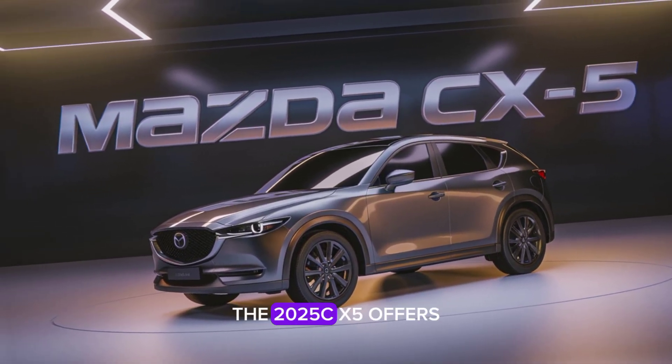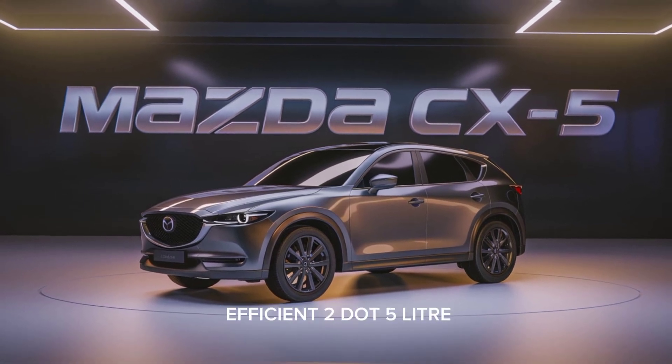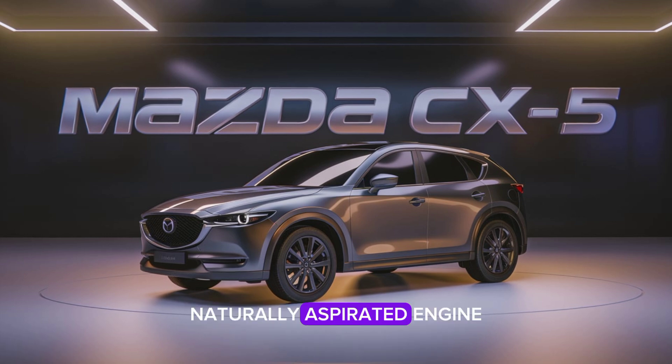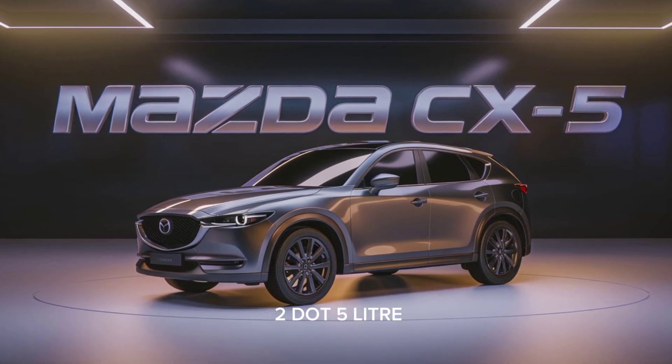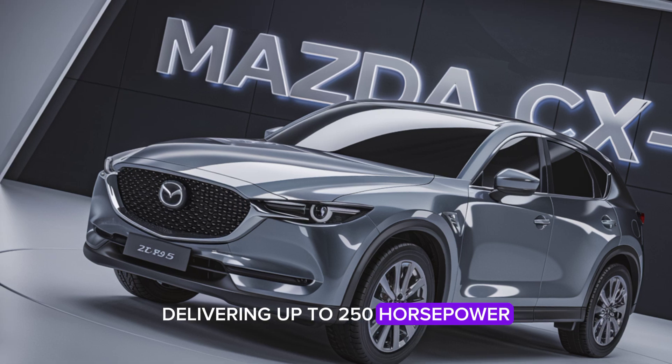Under the hood, the 2025 CX-5 offers a choice between the efficient 2.5-liter naturally aspirated engine and the more powerful 2.5-liter turbocharged engine, delivering up to 250 horsepower.